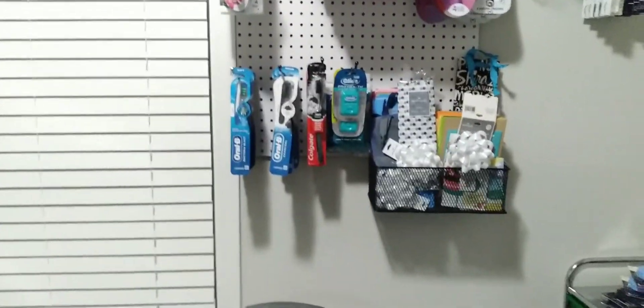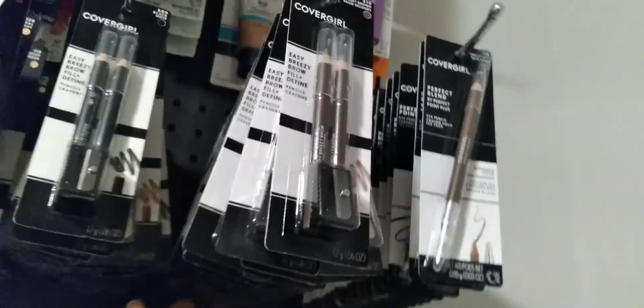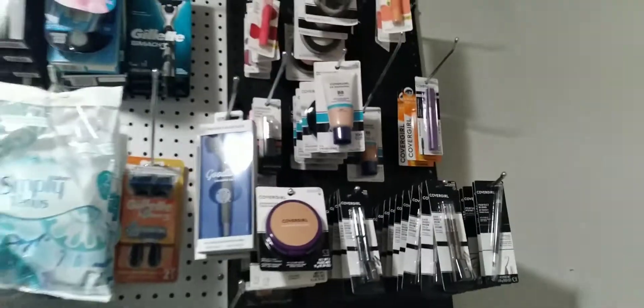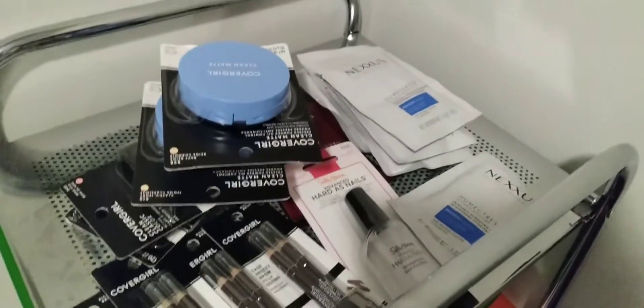I need to get more pegboards. Look at all the CoverGirl pencils! I need to figure out how I'm gonna do the makeup and everything. One day I'm gonna get in here and just organize, organize, organize. There's some more hair mess — I told y'all it's not gonna be organized. I'm trying. Here's some more CoverGirl, some Nexus hair mask. I thought this would be a good idea so I got a craft cart from Michael's and just put random stuff in here — the eyelashes, these GSQ things that are so cute.